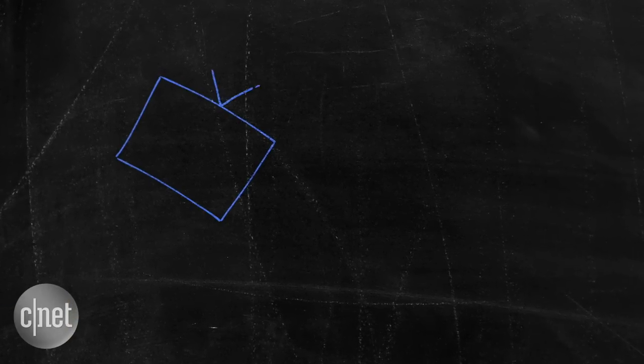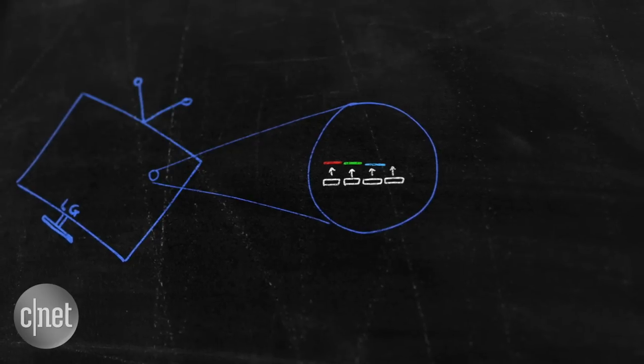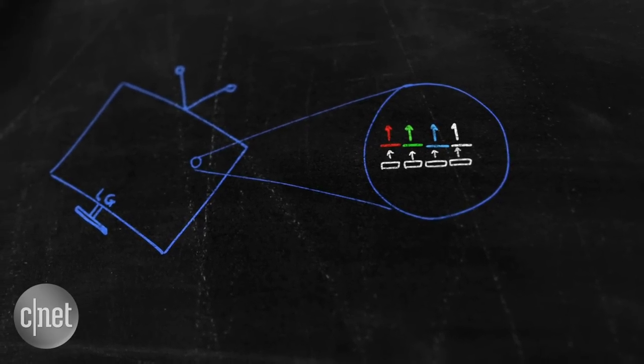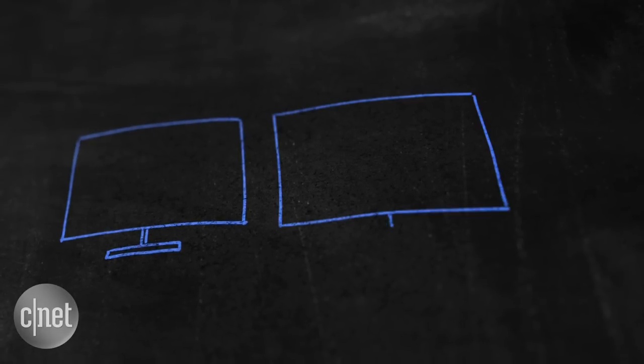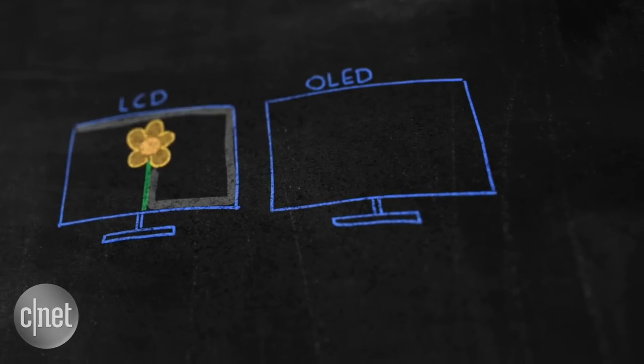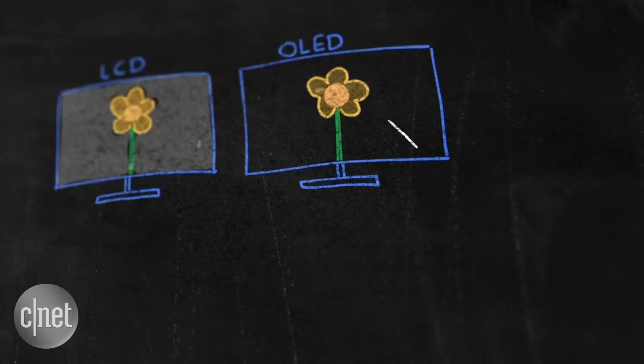Some OLED designs, including one favoured by LG, use white OLEDs overlaid with red, green and blue filters. But the common trait is that OLED displays don't need a backlight. So why the better picture? Well, it's because each pixel can be shut off. When there's no current flowing, the pixel appears completely black.